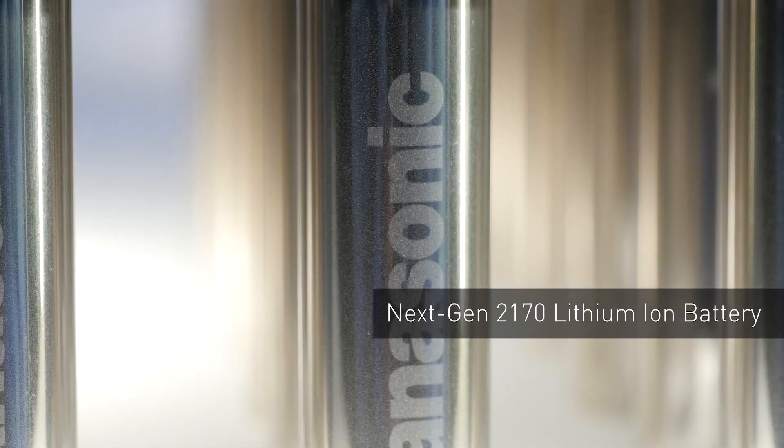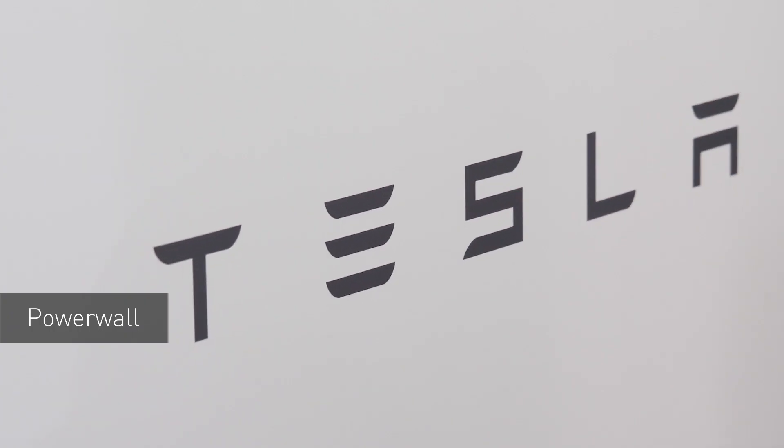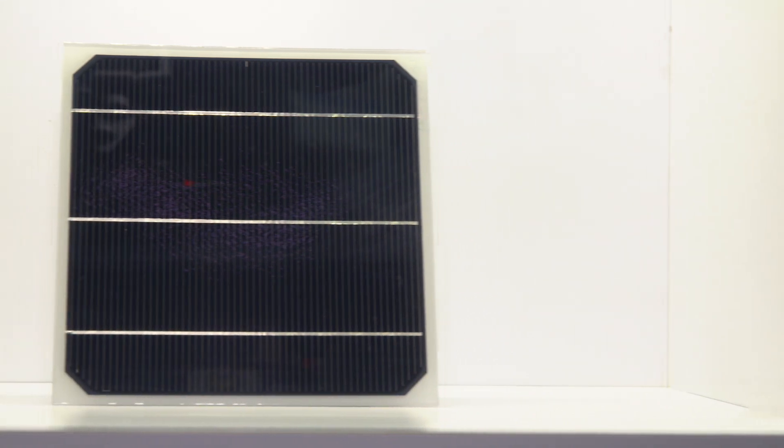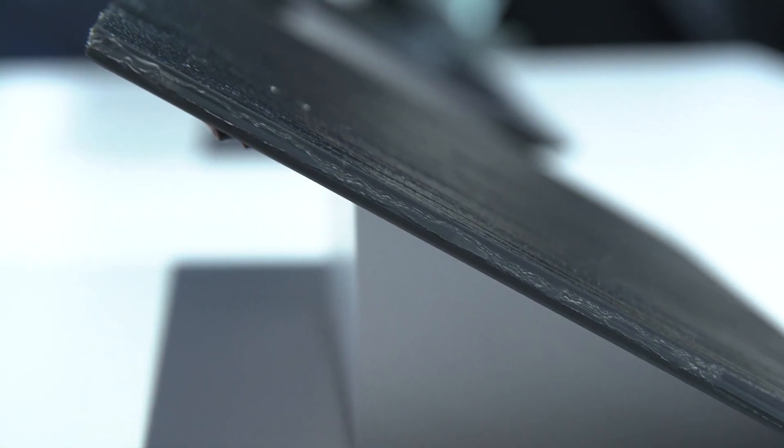This next-gen 2170 battery is also being used in the Tesla Powerwall, which works with a solar energy solution to create a responsible home energy management system.